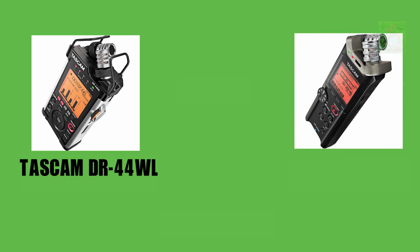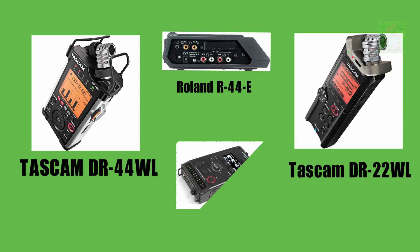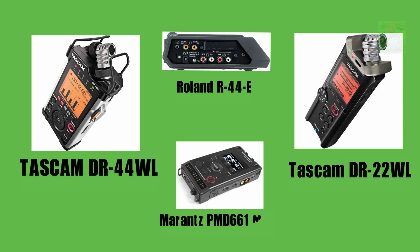Tascam DR-44WL. Tascam DR-22WL. Roland R-44E. Marantz PMD-661MKII.